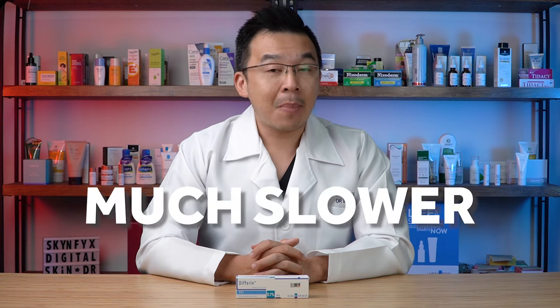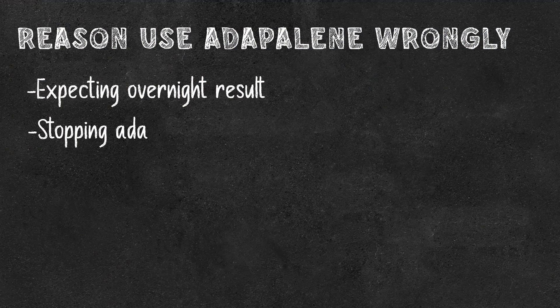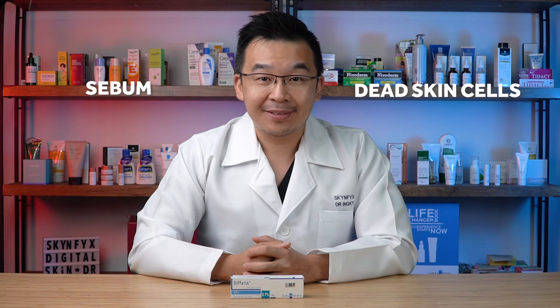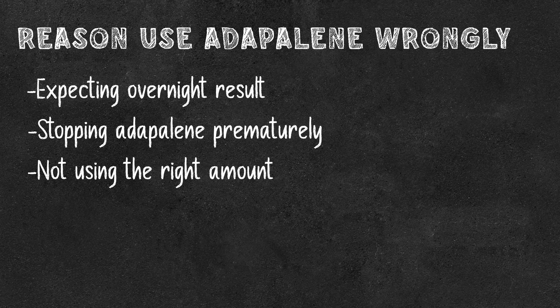The second reason: you might be stopping Adapalene prematurely. Despite seeing a reduction in acne, you should always continue applying Adapalene even when acne clears up. Suddenly stopping can cause a rebound — more sebum production and more dead skin cells accumulating. There is no harm in continuing Adapalene for years to control sebum production.